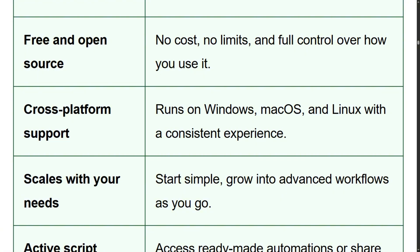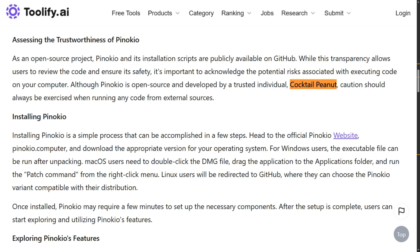For anyone who's burned $50 on Midjourney in a week, that's legitimately appealing. The developer goes by Cocktail Peanut. They created this because spending six hours troubleshooting PyTorch instead of actually using AI tools gets old fast. Extremely relatable.